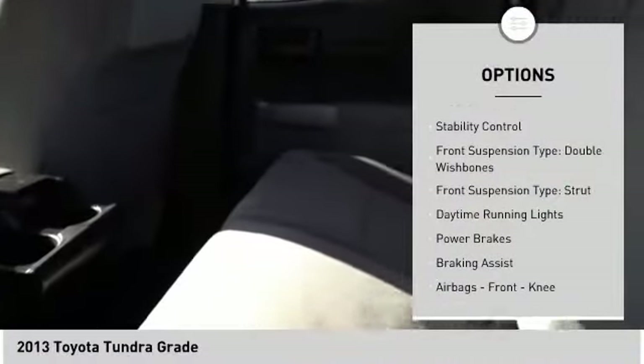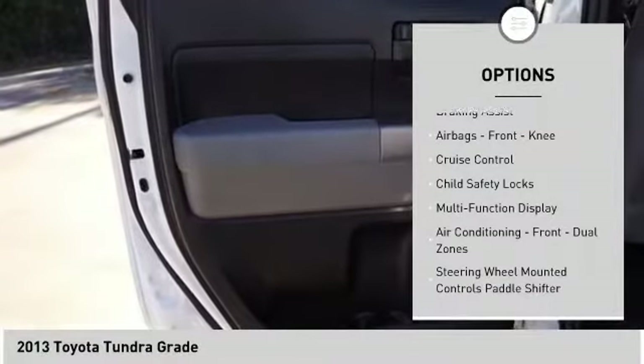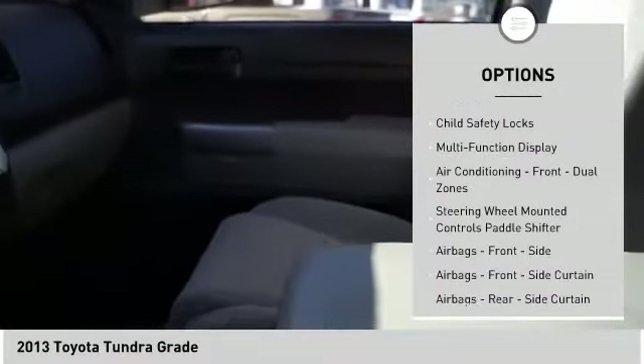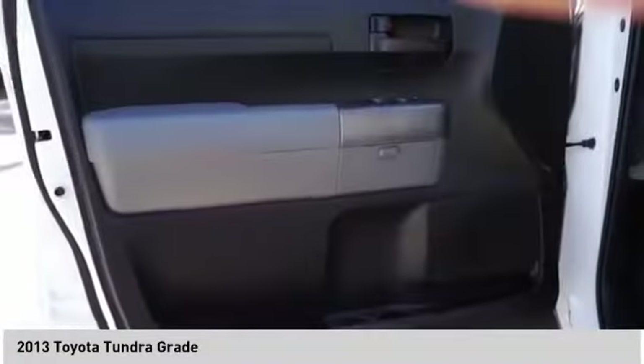Traction control, stability control, front suspension type double wishbones, front suspension type strut, daytime running lights, power brakes, braking assist, airbags, front knee, cruise control, child safety locks.